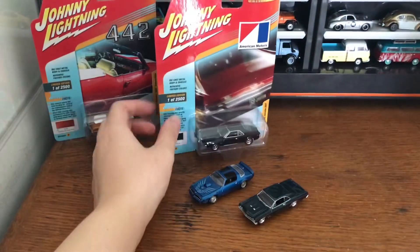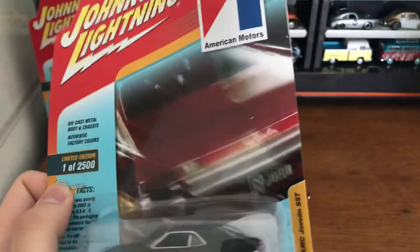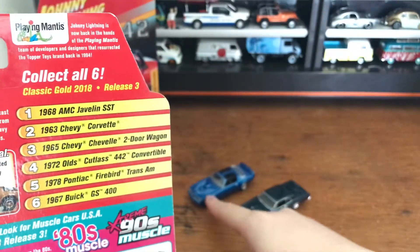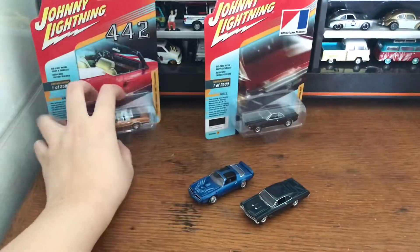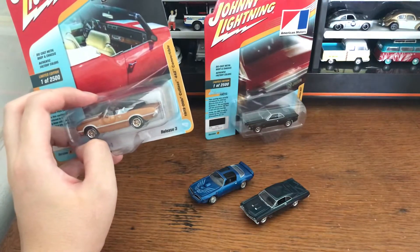Right here is the Classic Gold series from 2018. This one is the AMC Javelin SST. We also got the Pontiac Firebird Trans Am from 1978, as well as the '67 Buick GS400. This is the AMC Javelin, and this one is the Oldsmobile Cutlass 442 Convertible.